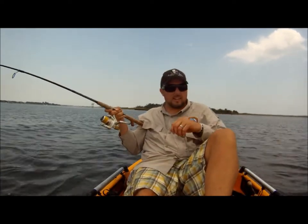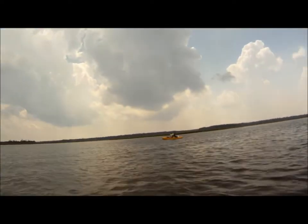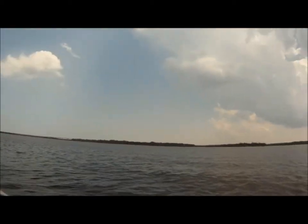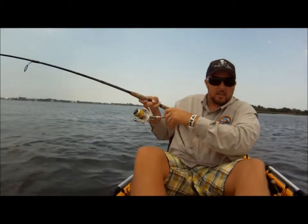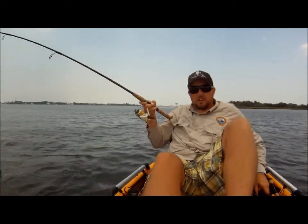He is a little ornery so I am trying to let him cool down. See if you can see Rory over there — I don't know if he is in the camera lens. We are about to try to put a net to him. Good 30 inch redfish.